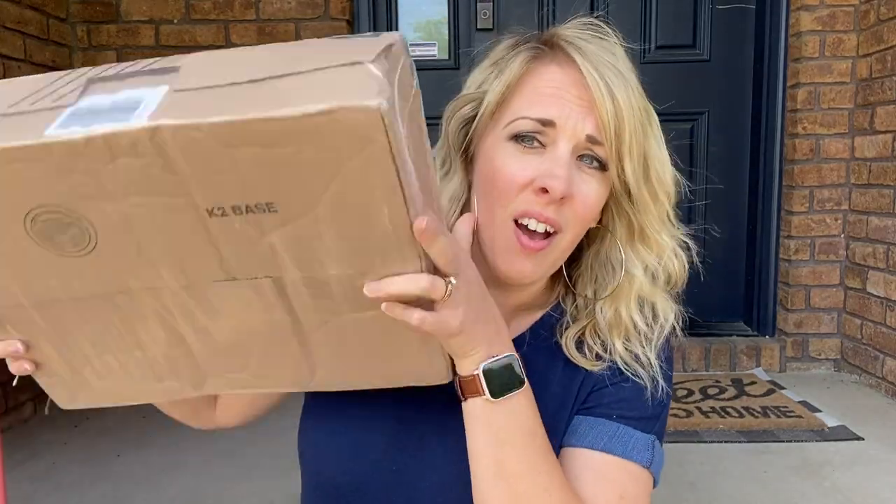Hey guys, welcome back to my channel. If you're new here, I'm Toni and I'm a homeschooling mom to four kids, and I just got a box of books in from a brand new place — well, new to me.